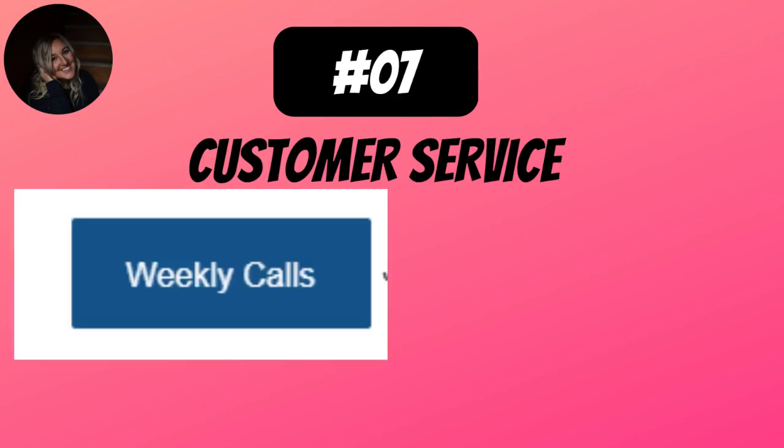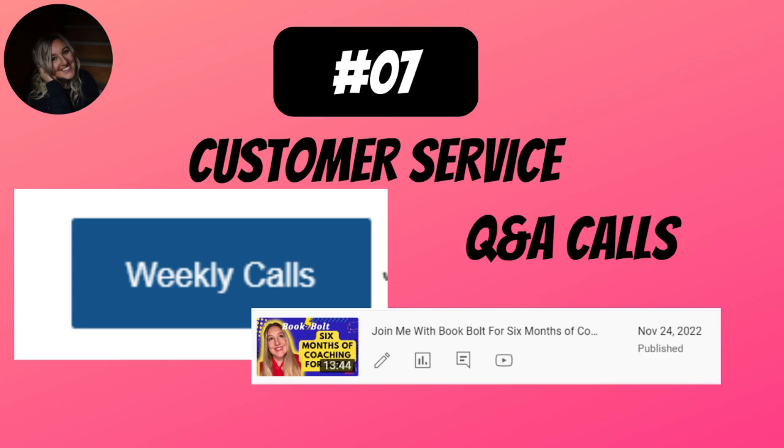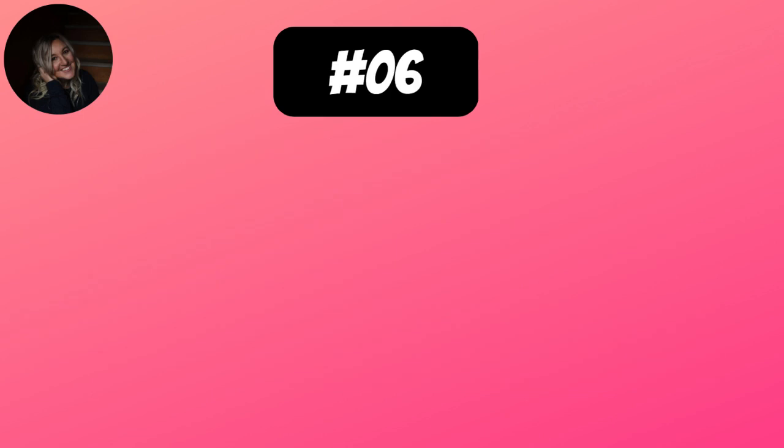Number 7 is the customer service — one of my favorites. I don't know of another affordable all-in-one platform that does coaching calls every week. Every week, they're 60 minutes long. You get to ask your questions; you'll get feature updates, and if you're on these calls, you can ask specific questions. There's no faster growth in your business than when you can be coached by someone — I promise you that from my own experience. The head of business development for Book Bolt got on a call with me and we did a little tutorial. That's unheard of. The customer service is amazing.